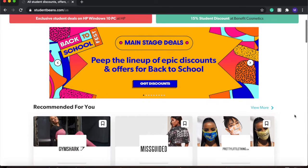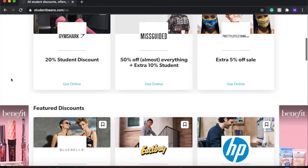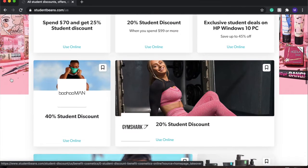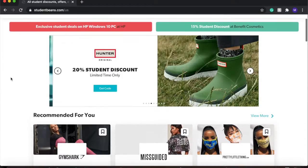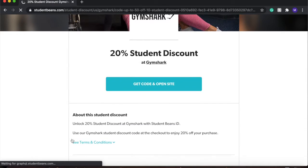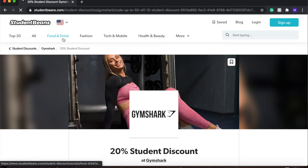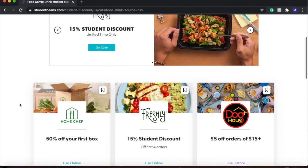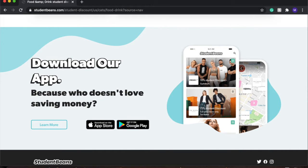The second website and app I wanted to talk about is Student Beans. It's similar to Unidays but they do have a couple different shopping places that offer discounts. My favorite is the Gymshark 20% student discount — I absolutely love Gymshark, so I always take advantage of this when I'm shopping online. They also have great food and drink discounts as well as some technology discounts. It's a really great idea to take advantage of these student discount websites.